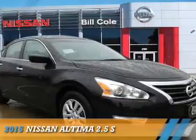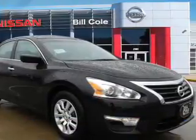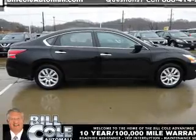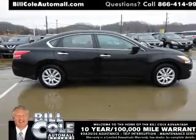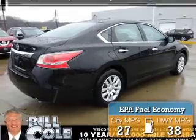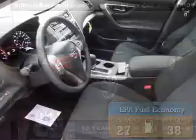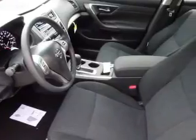Presenting the 2015 Nissan Altima. It's powered by front-wheel drive, a 2.5 liter four-cylinder engine, and a continuously variable transmission. Great fuel efficiency saves you money by requiring fewer trips to the gas station. The features include an alarm system.